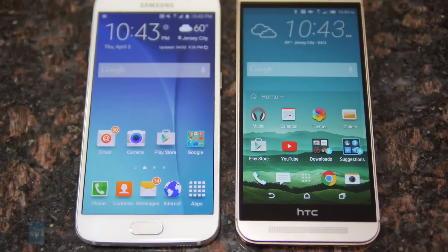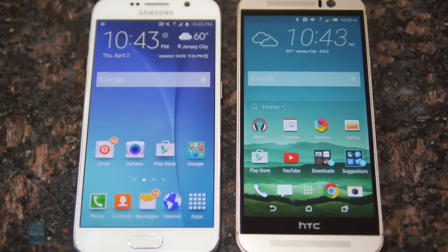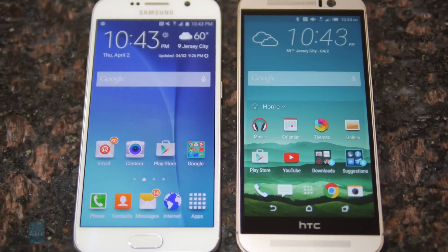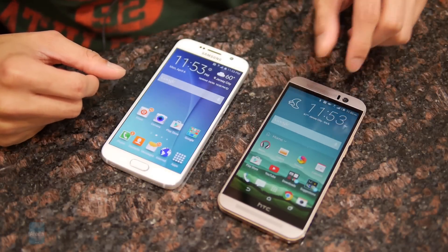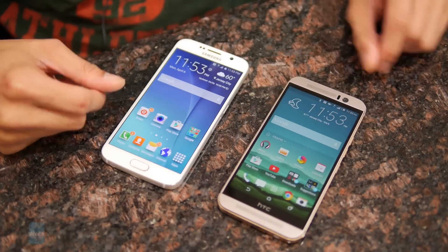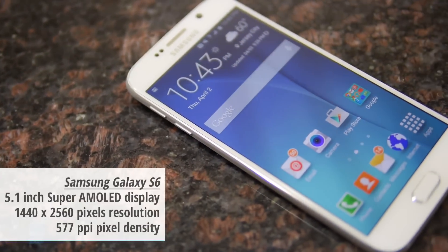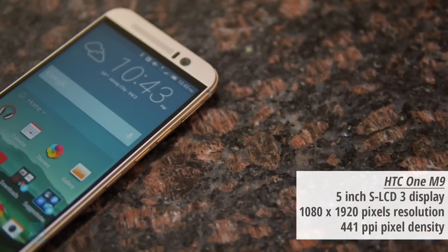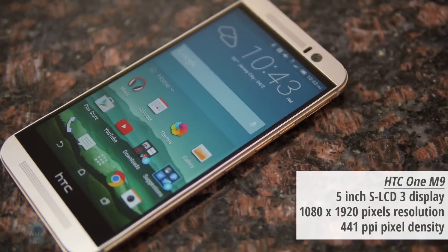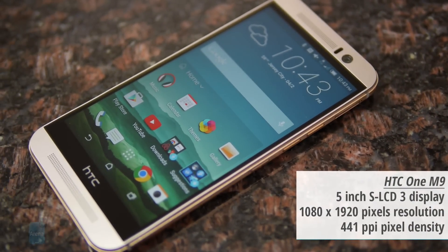The displays are nice on both, but we prefer the S6 more — from a specs point of view it is superior, and beyond that it even has higher qualities than the M9's Super LCD 3 display. The S6 has a 5.1-inch Quad HD Super AMOLED display versus the 5-inch 1080p Super LCD 3 display of the M9.